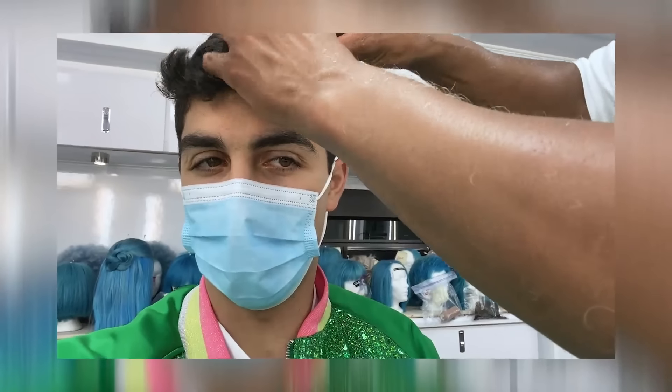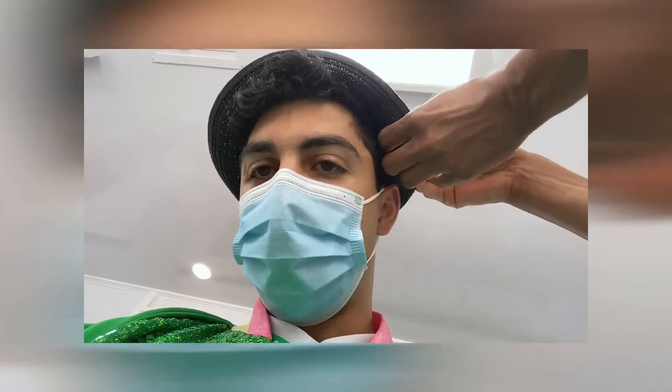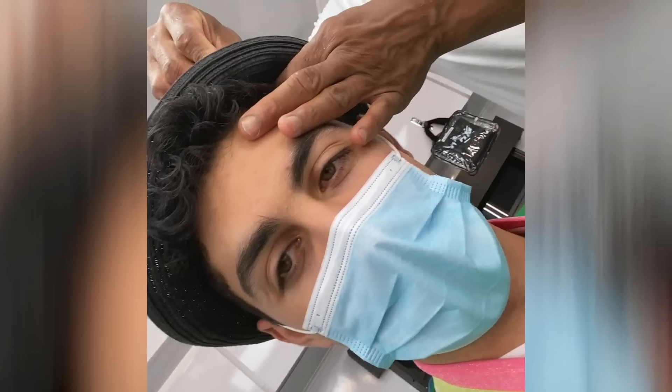This is so that my beloved fedora doesn't fall off in the middle of the scene. It's been two hours, still pinning the fedora to the head. Hour five, still at it.